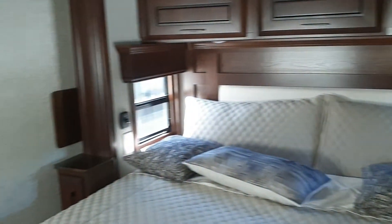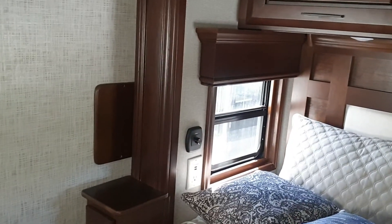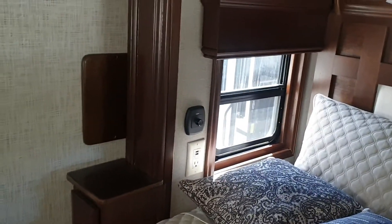Nice cabinetry work, king bed, and it has a cedar lined closet which is a nice size. In the corner there are little side tables to put your phones on in the evening — power point there, USB. And then over here you've got another TV and lots of closet space.